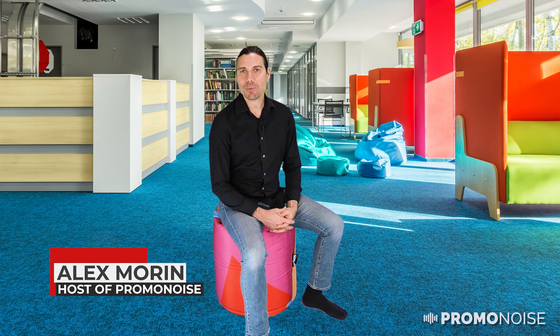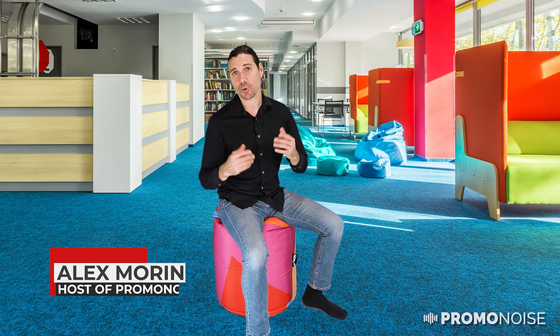Hello, I'm Alex from PromoNoise, and I want to share a quick story with you. Just the other day, I was in a shared workspace, and in this shared workspace were a whole bunch of cubicles in which anybody could come along, plug in their laptop, and work away.